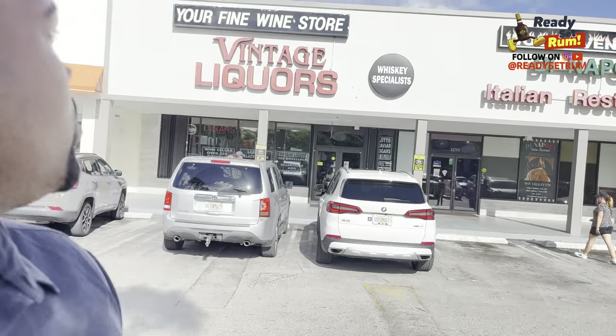Hey guys, Chame here of Ready Set Rum. We're in South Miami, on South Dixie Highway, closer to the Pinecrest area. We're visiting Vintage Liquor Store — there are several different locations. This is the one I'm near today. There's one in Midtown and I think one in Brickell as well — I'll clarify later. Here we go into Vintage Liquor Store.